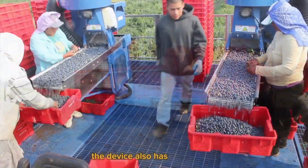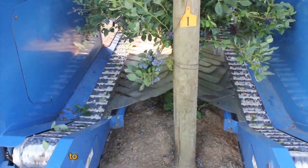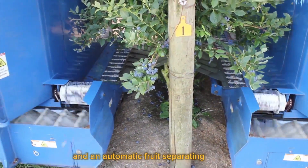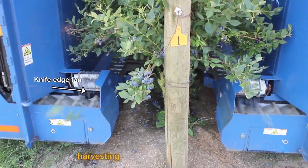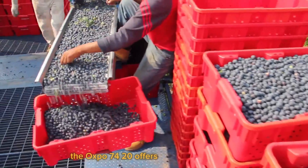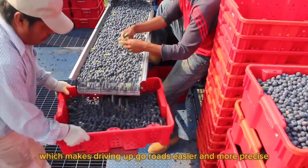The device also has an accurate and flexible pruning system that removes extra branches to maximize the amount of fruit on the tree, and an automatic fruit-separating system that further improves harvesting precision and effectiveness. Additionally, the Oxbow 7420 offers automated steering, which makes driving uphill roads easier and more precise.